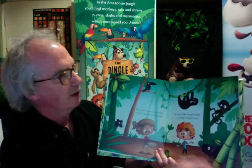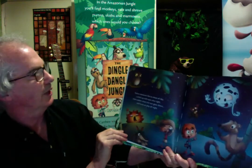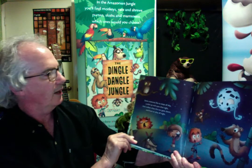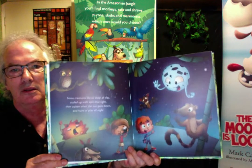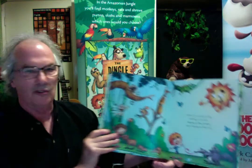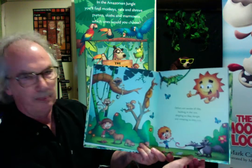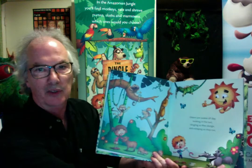You can see a sloth hanging down. Night time — some creatures like to sleep all day, curled up with eyes shut tight. Then waken when the sun goes down, and hunt or play all night. Others are awake all day, basking in the sun, dingling as they dangle, and romping as they run. You can see an anteater there with a very long tongue, there's a capybara, and an iguana having a bit of a snooze.